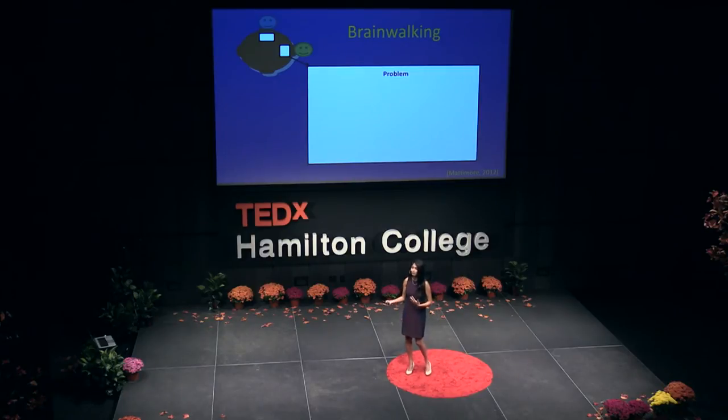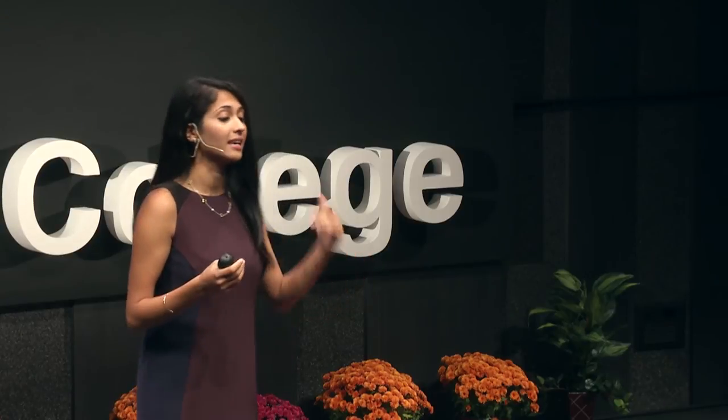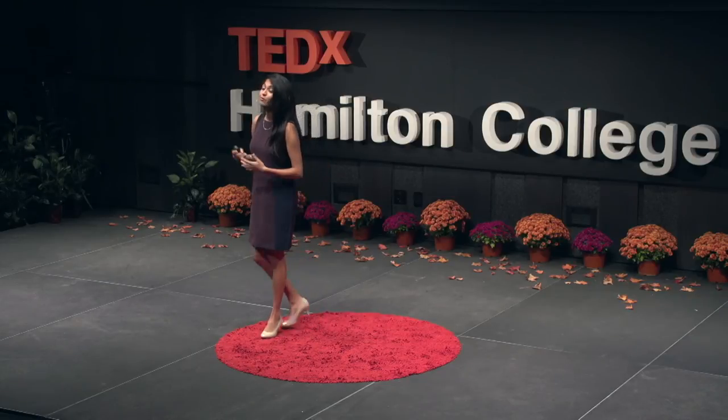In brainwalking, each person has a few minutes to write on a piece of paper — that states a problem — as many solutions they can think of. After a few minutes, everybody switches seats. Now they see this paper with another person's ideas, and they have a few more minutes to write out any solutions or ideas they get from that person's notes. In other words, you're getting the best of both worlds: you're getting primed from other people, but also given a chance to come up with your own ideas.